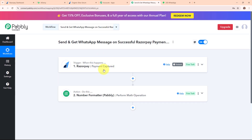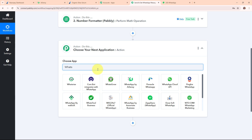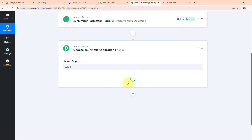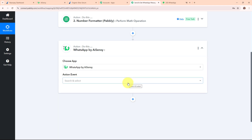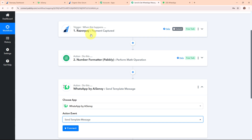Now after receiving a new payment through Razorpay, I want to send an automated WhatsApp message to my customer confirming the purchase. I need to connect my WhatsApp by AiSensy account with Pabbly Connect in this action step. I'm adding the action step and selecting the action application as WhatsApp by AiSensy. WhatsApp by AiSensy is a tool that enhances WhatsApp messaging for businesses by adding features like automated replies, bulk messaging, and customer support.